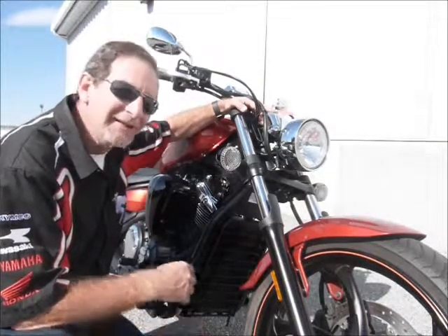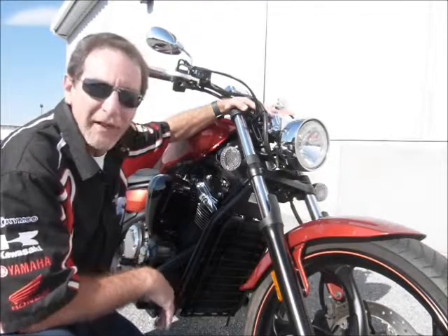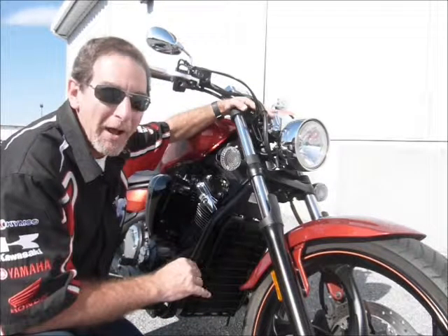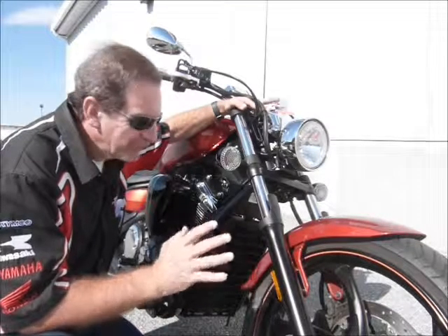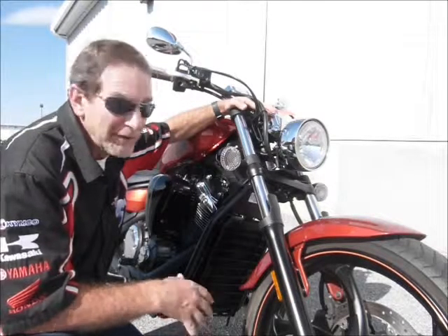I've got a great bike for you today. Hi, this is Tim at Diamond Motorsports and the bike is a 2012 Yamaha Stryker. 1,300 cc's, got a lot of power to it, fuel injected of course. Just a very pretty bike, great handling bike, a lot of fun to ride, makes a statement.